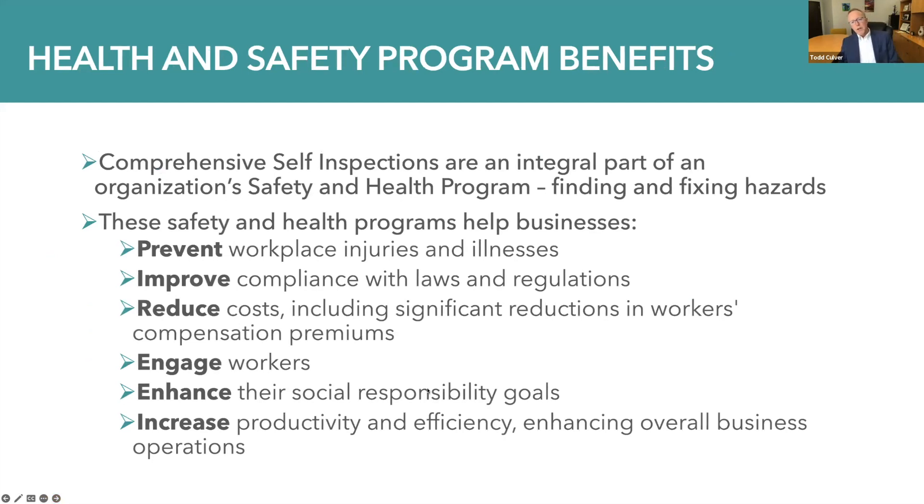The benefits of such programs are many. Comprehensive self-inspections are an integral part of an organization's safety and health program, and finding and fixing hazards goes a long way towards preventing injury and illness. These safety and health programs help businesses prevent injuries and illnesses, improve regulatory and legal compliance, reduce costs — especially for workers' compensation premiums — engage workers, enhance social responsibility goals, promote mission, and increase productivity and efficiency, thereby enhancing overall business operations and service effectiveness.